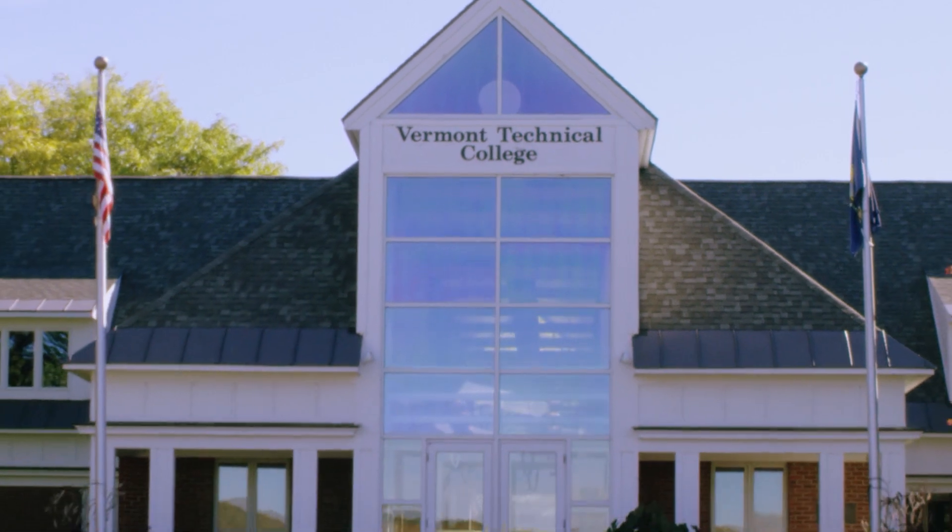The administrative building houses public safety, financial aid, the registrar, student accounts, alumni relations, marketing, the president's office, and human resources.